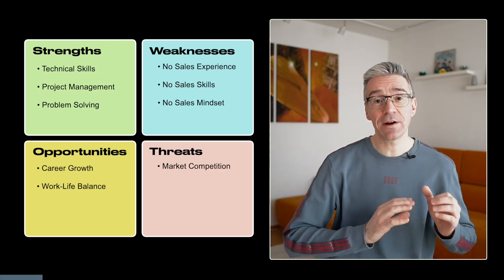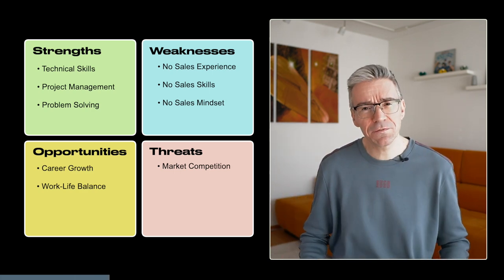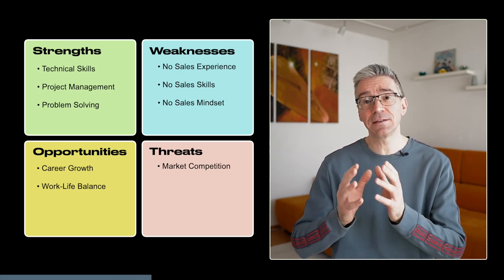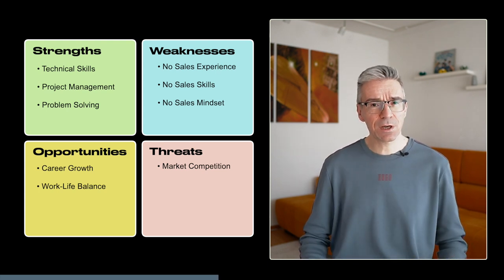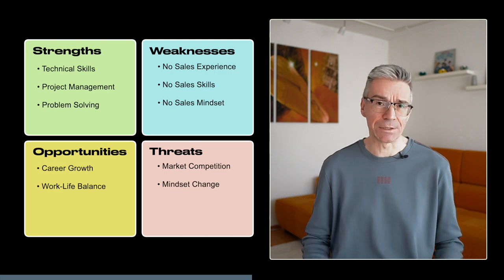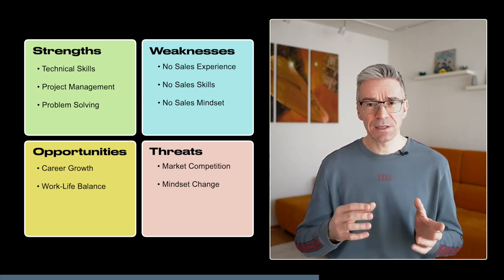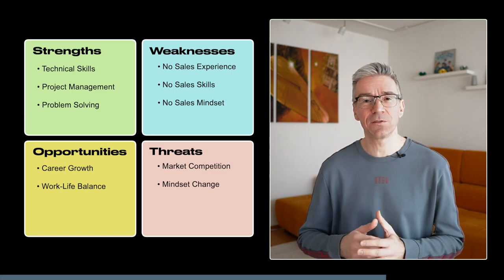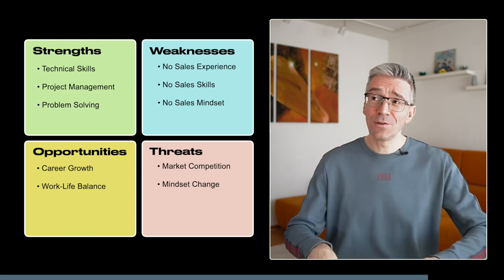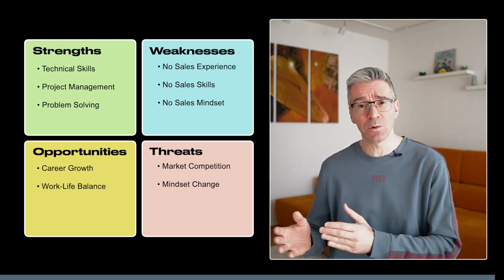Now let's move to the threats. The biggest challenge is market competition. If you apply for an SE job without prior SE experience, you'll be competing against SEs who have experience navigating the sales cycle. However, you're already strong at customer relationship work, very technical, and you command the technology expertise needed for the SE job, so you still have huge chances to be considered. The other threat, which is probably harder to overcome, is what I call mindset change. Although sales engineers are almost as technical as solutions architects, there's a different mindset in the pre-sales phase. Customers are more interested in whether their challenges can be addressed with the technology, not how — so you may have to deal with the frustration of pitching more vague, high-level solutions rather than the detailed, specific ones you're used to.